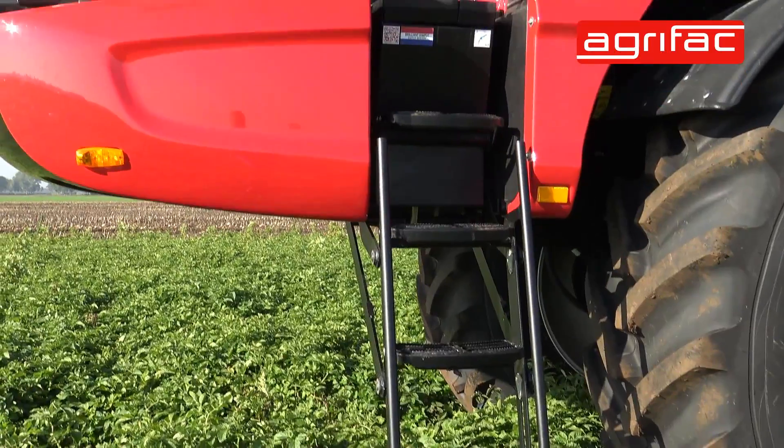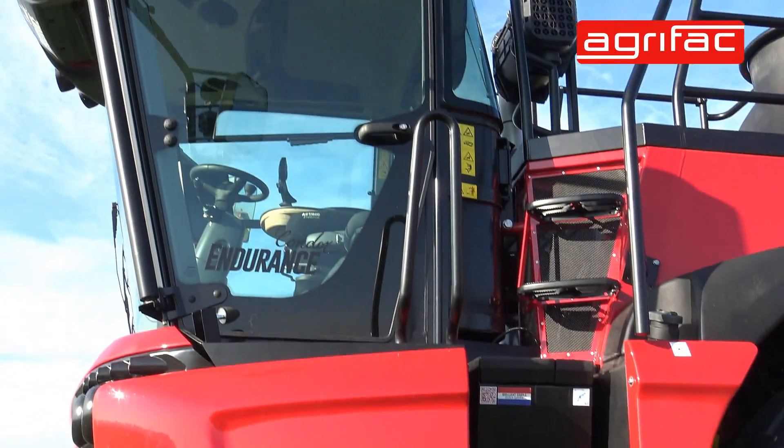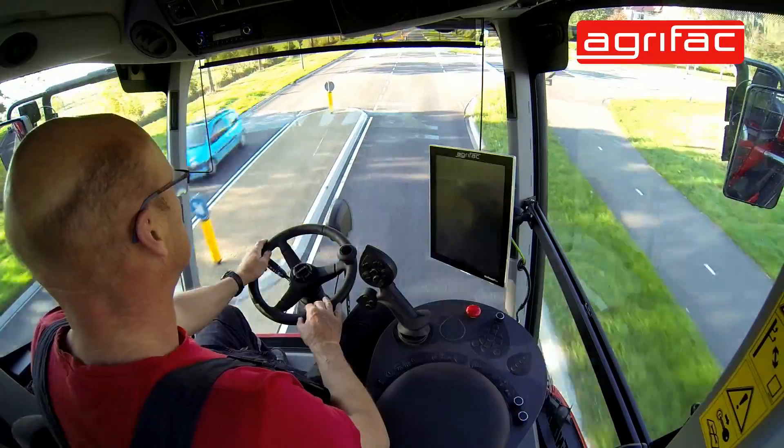Just like our other sprayers, it still has a front-mounted cab, so it gives you clear visibility on the road and in the field.